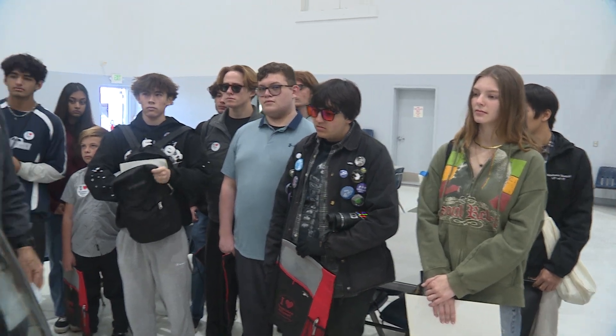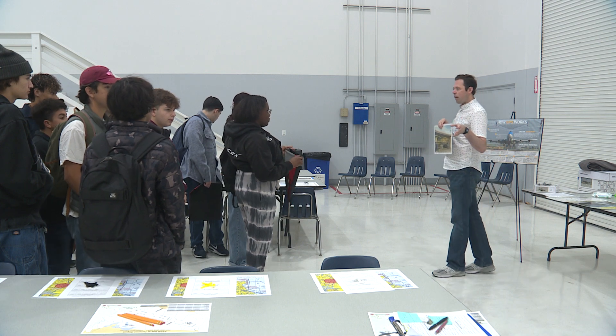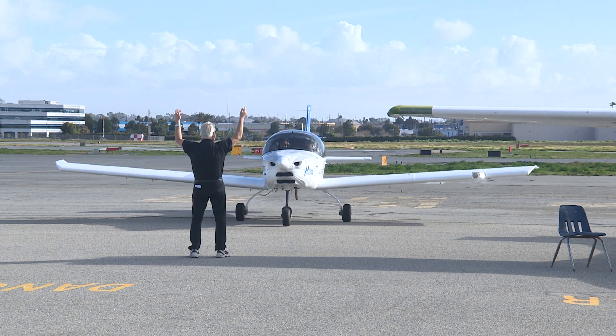Students inspired by the day at the airport encourage others to allow their biggest dreams to take flight. I would say go for it, because if it's really your passion and it's really something you want to do, then what's holding you back? I'm Kim Edwards for Torrance City Cable.